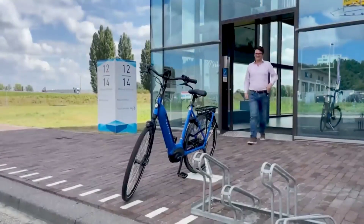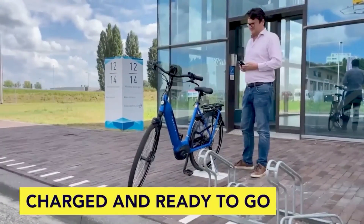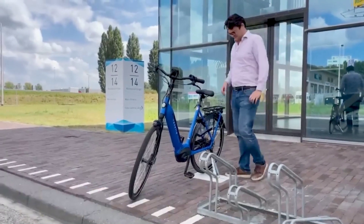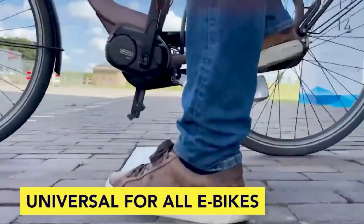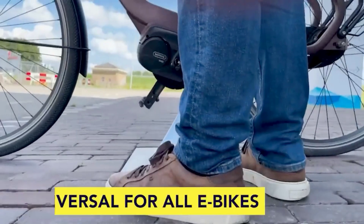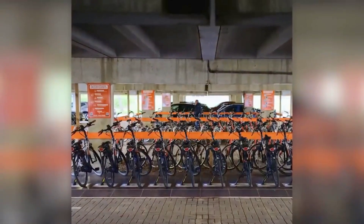By simply placing the kickstand on the designated yellow mark, the battery automatically begins charging. The 2-amp version charges at a speed comparable to a regular charger, while the 4-amp version charges even faster. These kickstands can be easily attached to any electric bike, and there are plans to adapt them for scooters and mopeds in the future.